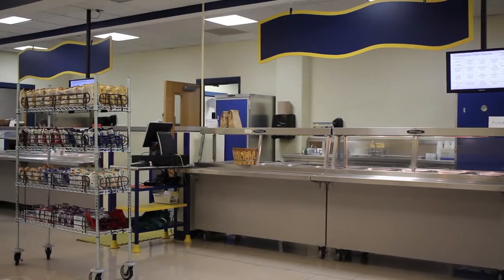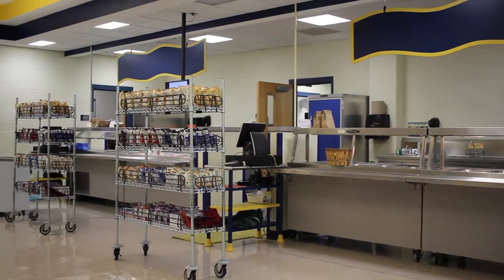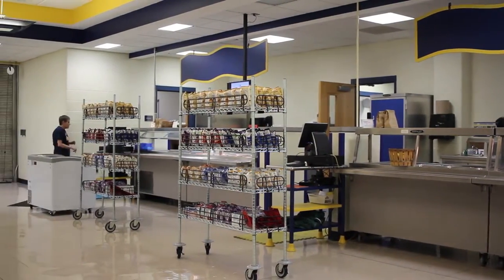With the new renovations going on right now, what we wanted to do is try to create some type of a college campus style feel within the high school.